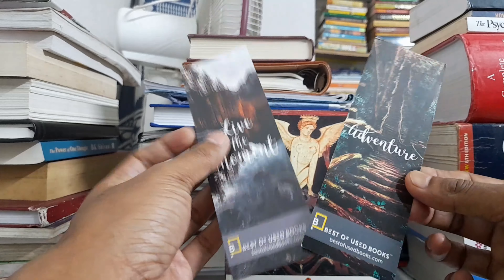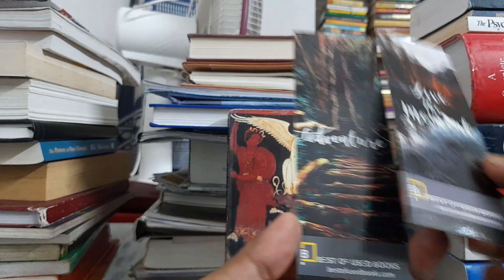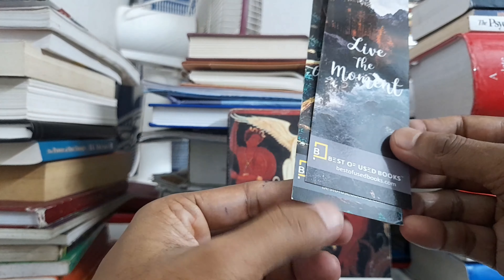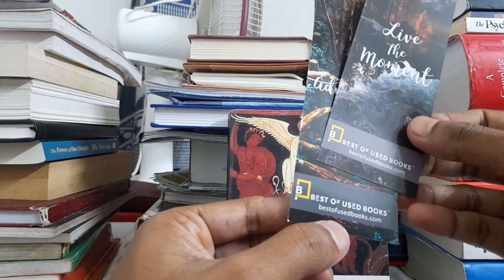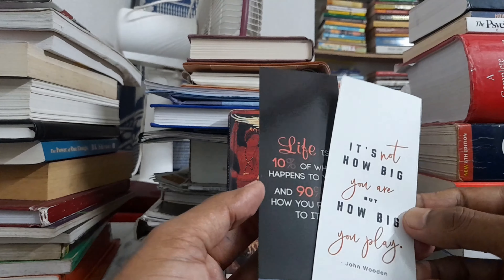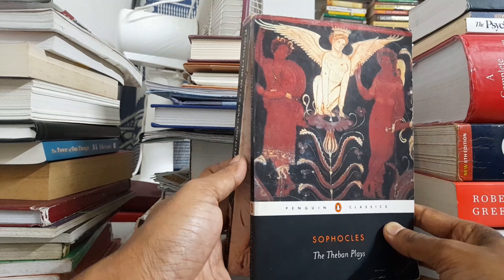Two beautiful bookmarks — that's the best thing about this website. If you purchase books from bestofusedbooks.com you get bookmarks. Their logo is right here: bestofusedbooks.com. Beautiful books with beautiful quotes, very inspiring quotes — these two books are for English literature students.